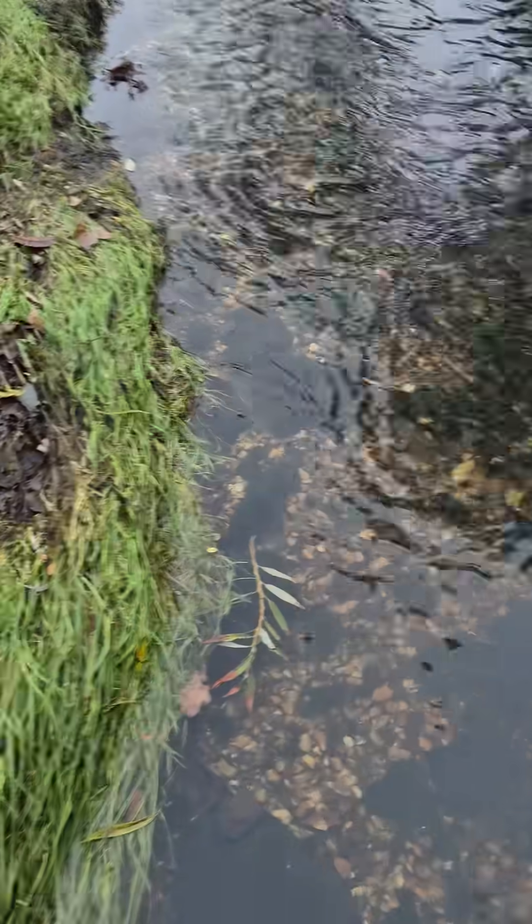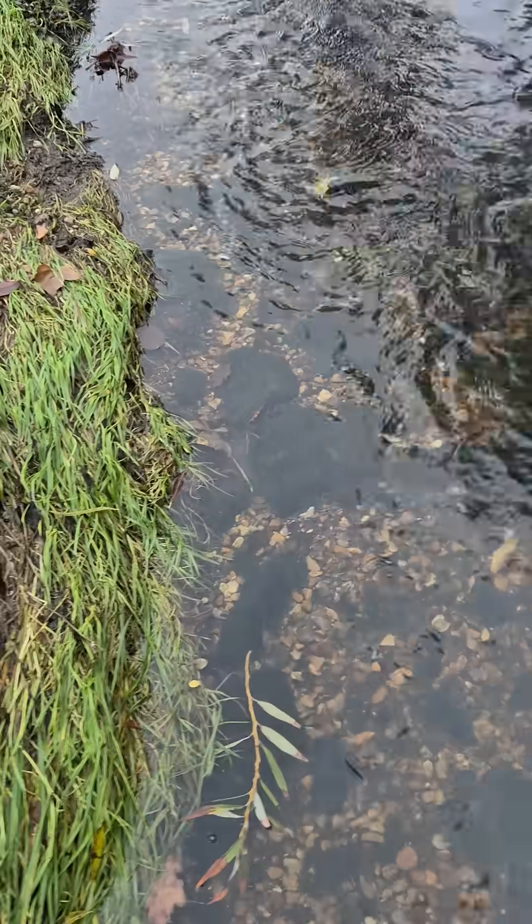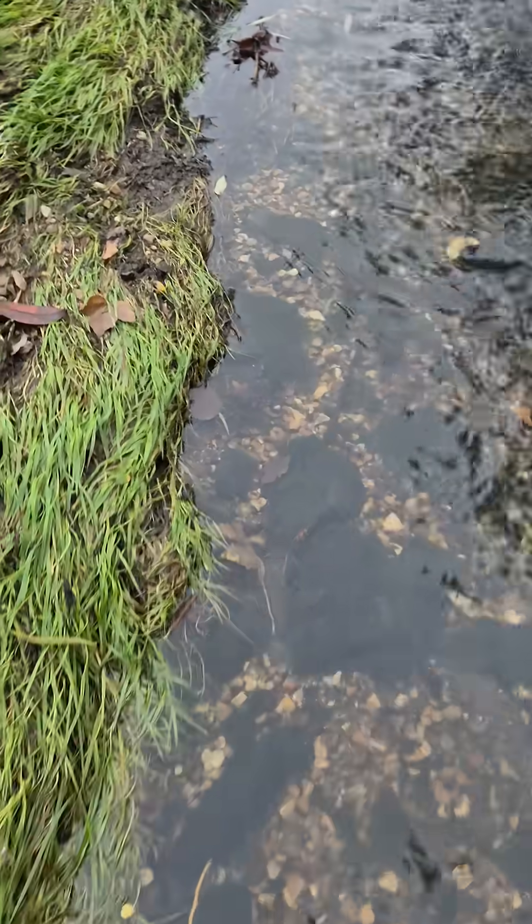The water is quite clear today, quite clean, there's no smell, and it's quite deep in places.